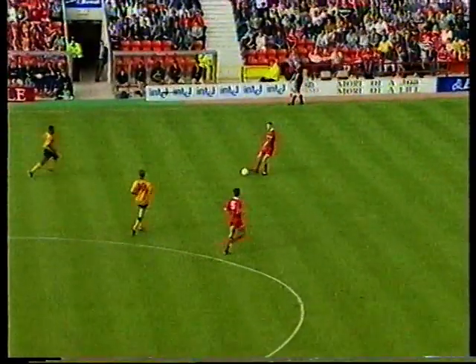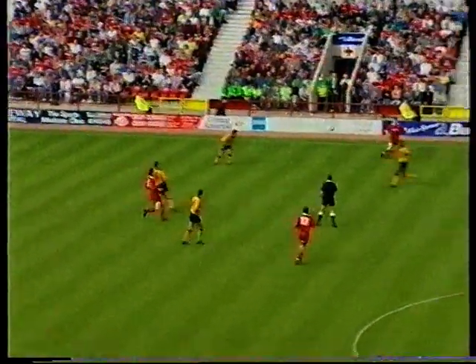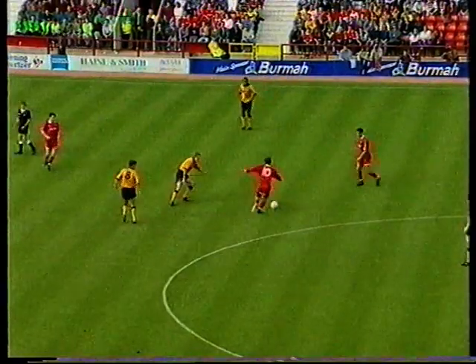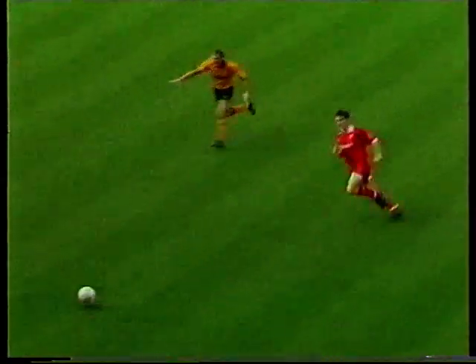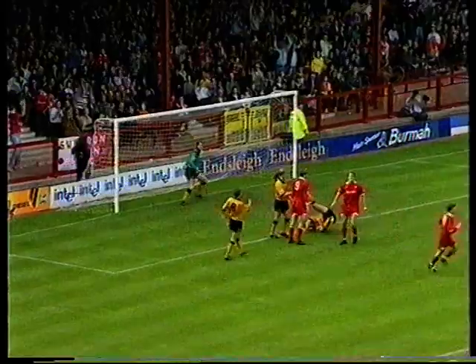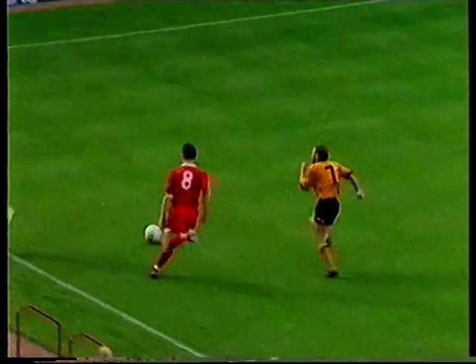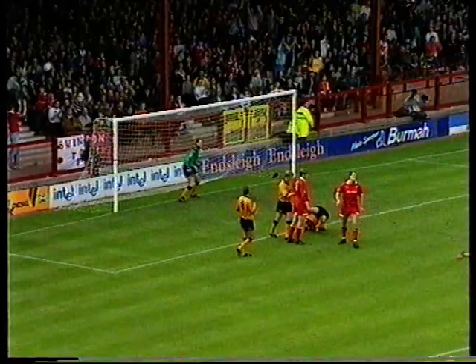Swindon hold: Robinson to Webb, return ball to Robinson. Webb again to Ling — Beecham gets the return ball, watched by Birch, gets the cross in towards Nyholt. In the end it was Keith Scott whose header goes over the bar. Joey Beecham is the dangerous man — he drifts from the right-hand side over to the left. Keith Scott's header just over the bar.